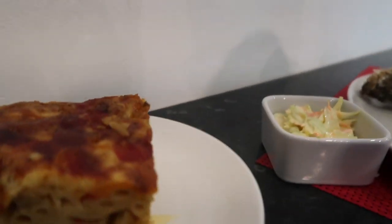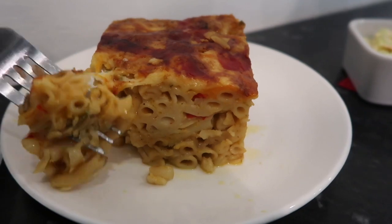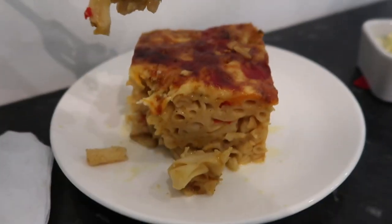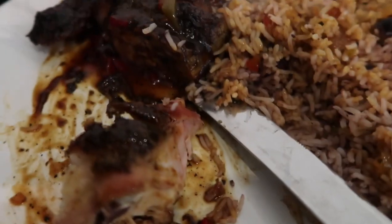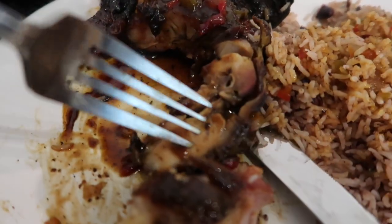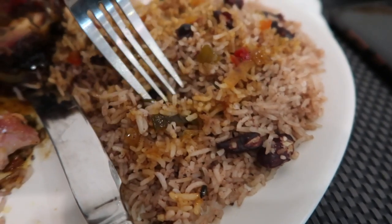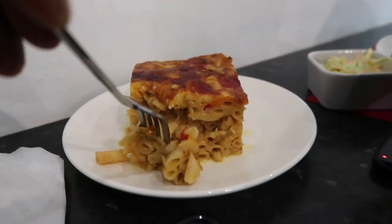I've also got some mac and cheese here as well. Let's go and cut into this mac and cheese just to see — oh god, look at that, that looks amazing! That is actually really good, you know. So here we've got the jerk chicken, rice and peas right here, and just over here we've got the mac and cheese.